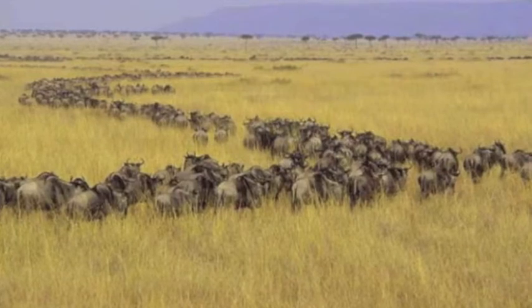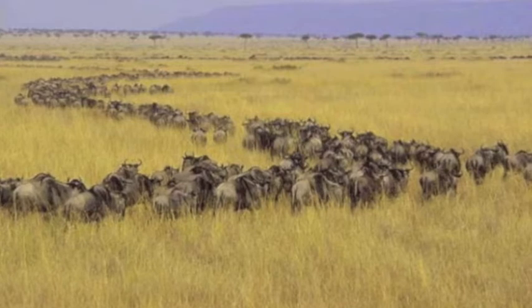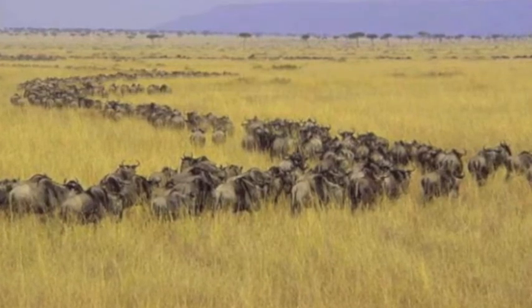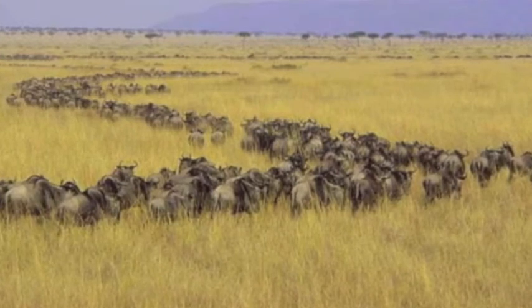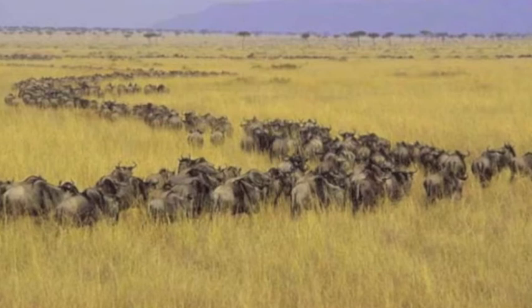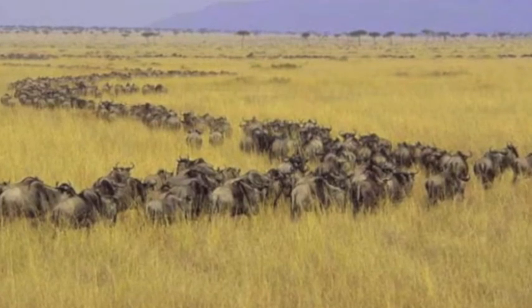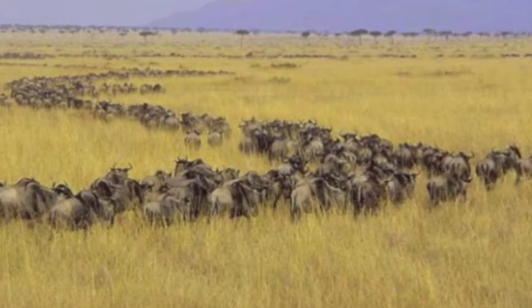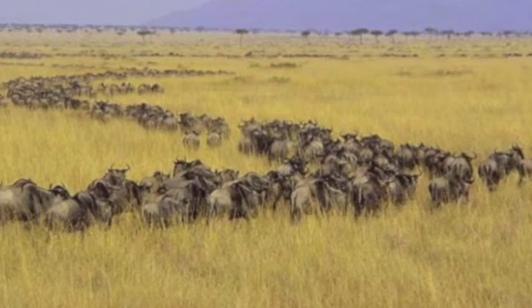The wildebeest in this photograph are searching for food — they are following the rains. Where it is raining, grass grows and wildebeest eat. When the rain stops, the wildebeest move on to the next area where it is raining and the grass is growing green and tall. Following the rains to find food is an example of seasonal migration; moving to new feeding areas means that large groups of herbivores find enough to eat.